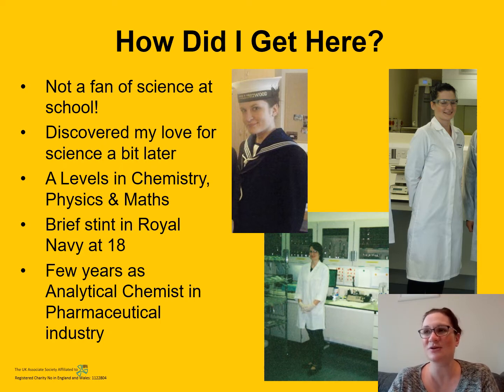I didn't know what subjects to pick, so I asked my mum and dad and they suggested science and maths. It's a good thing I did, because I ended up falling back on those a couple of years later.